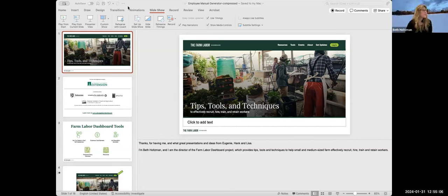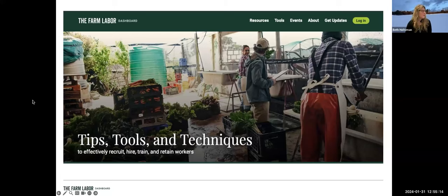Beth Holtzman introduces herself as the director of the Farm Labor Dashboard project, which provides tips, tools, and techniques to help medium and small farms effectively recruit, hire, and retain workers.